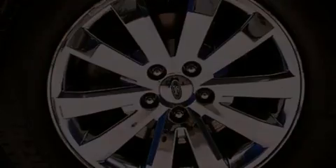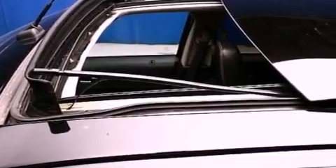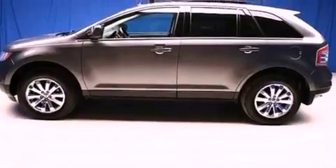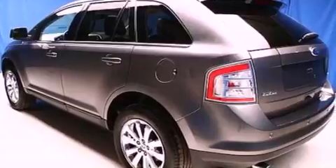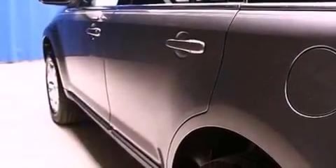Its top features include heated seats, traction control and stability control systems, 9 strategically placed speakers, 100% commercial-free Sirius satellite radio, big 18-inch wheels, and a tire pressure monitoring system. The following features are also included.